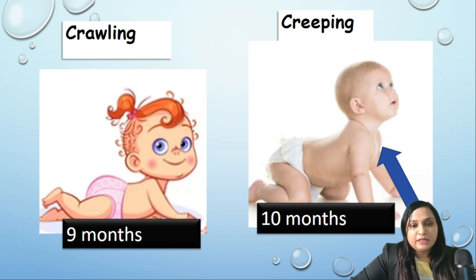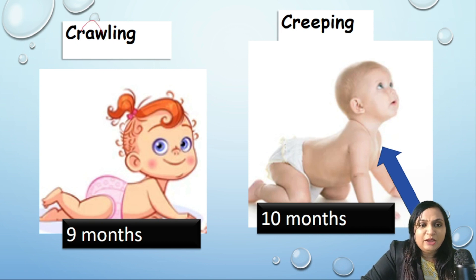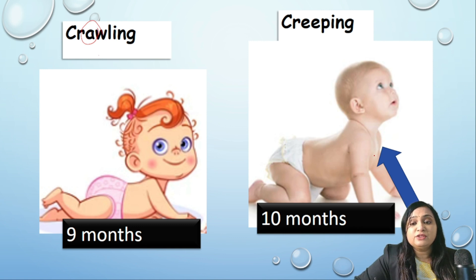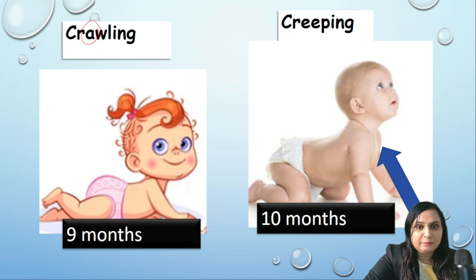There is a common confusion between crawling and creeping. Remember that 'C' comes first in the alphabet, so crawling is achieved before creeping. In crawling — also called commando walk — the chest is touching the ground, achieved at around nine months. Creeping is achieved at ten months; here the chest is above the ground and the child can lift his whole chest.